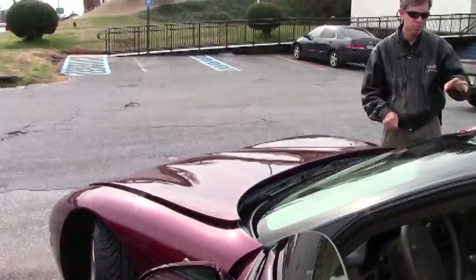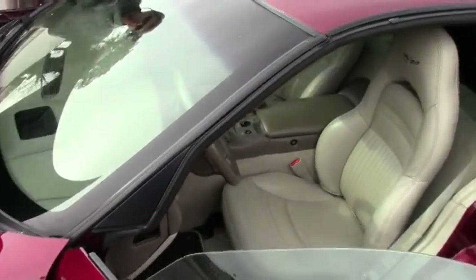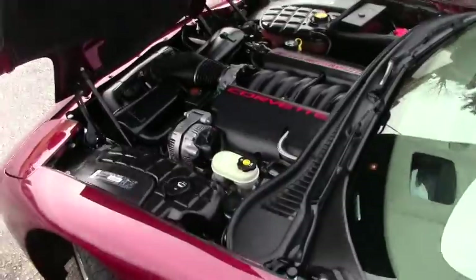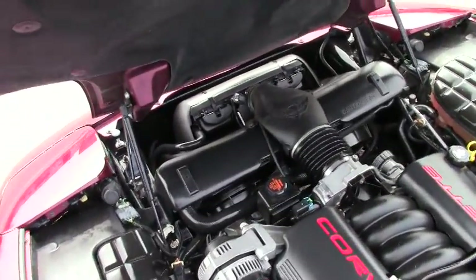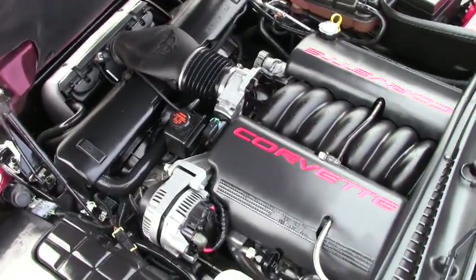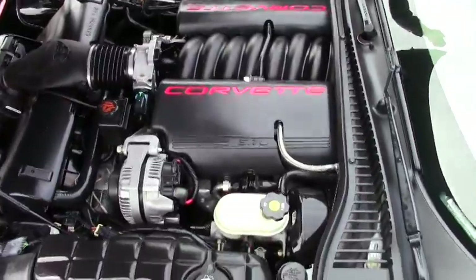As you can see, the interior is in great shape. We're also going to take a look up underneath the hood — 5.7 liter Corvette engine, 355 horsepower LS1. Great gas mileage, great horsepower.